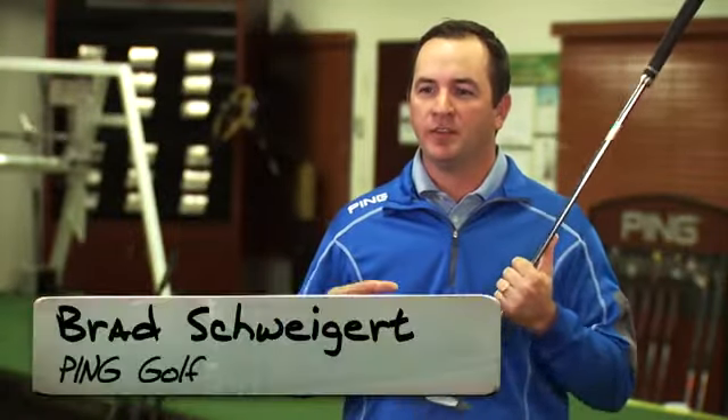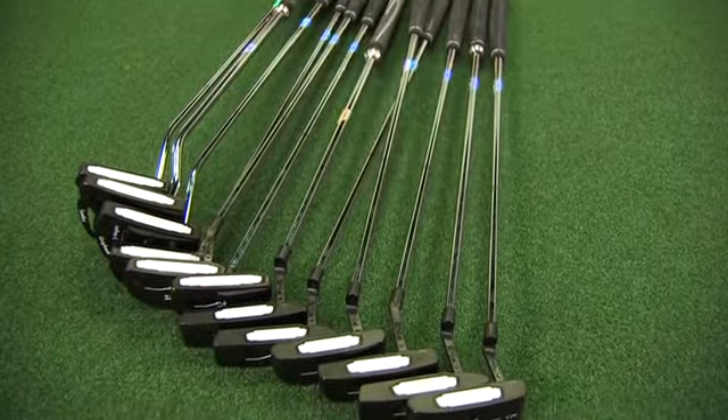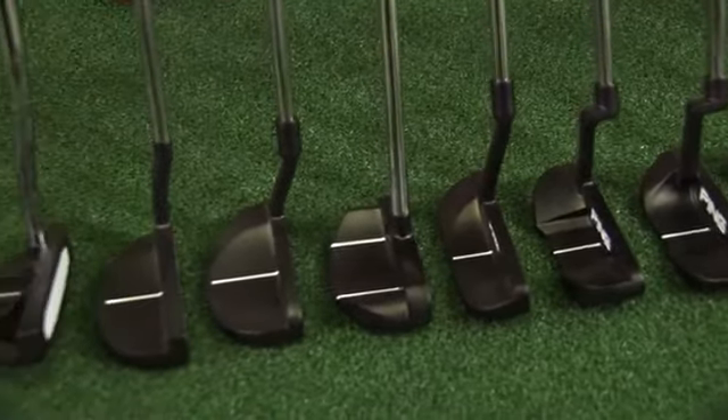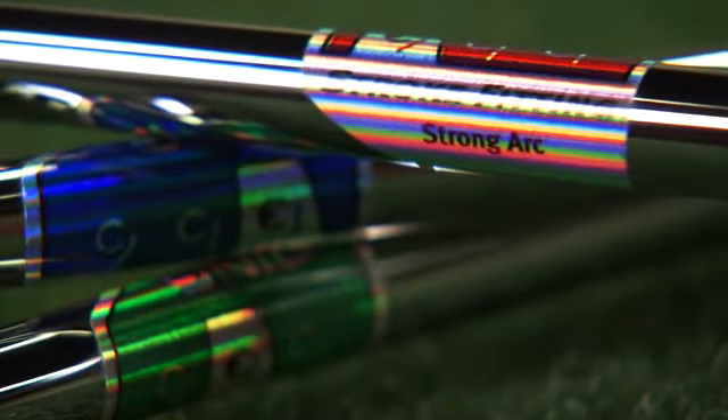The Scottsdale TR is a comprehensive series that features putters that fit players' different stroke types. We developed models in three different categories: blade, mid-mallet, and full mallet, as well as options in all three different stroke types — straight, slight arc, and strong arc.